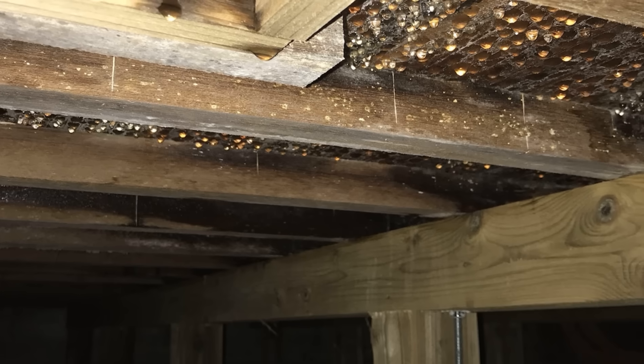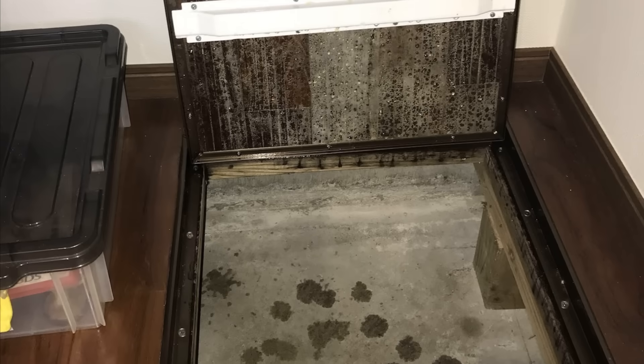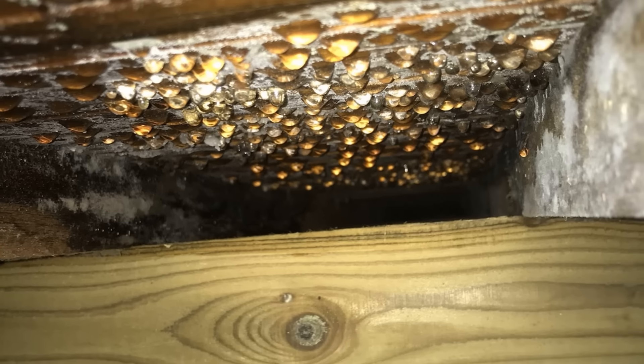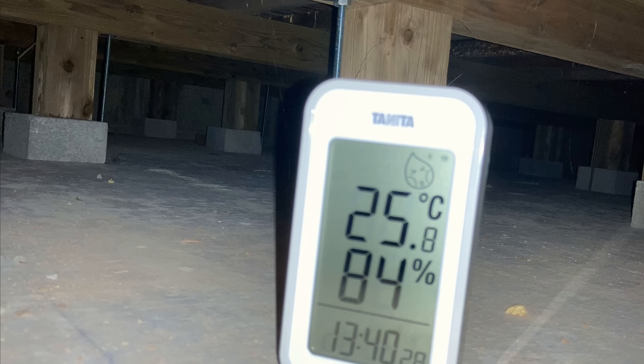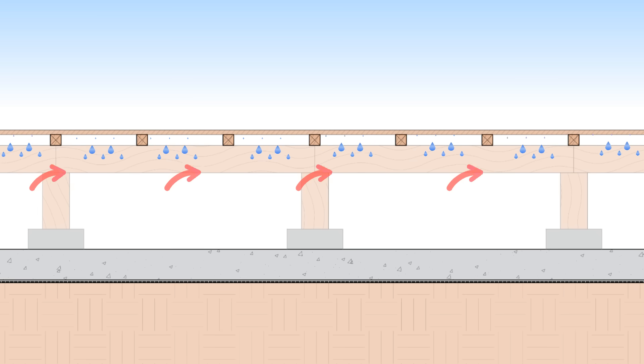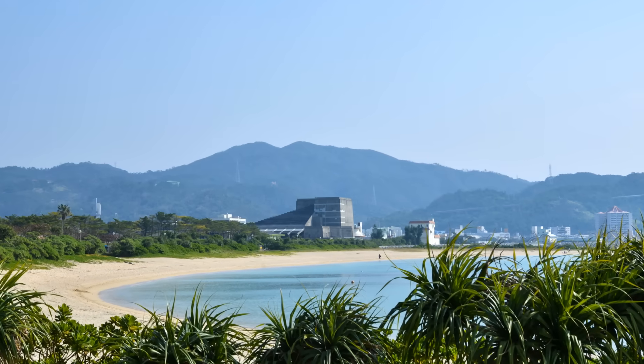There were severe condensation issues in these framed floor areas. This is a really good indicator of what's happening. Condensation indicates that we have hot, humid air leaking inside from an uncontrolled location and coming into contact with a cool surface that's at or below dew point. Remember, this is in Okinawa — very hot, very humid, and right next to the ocean.